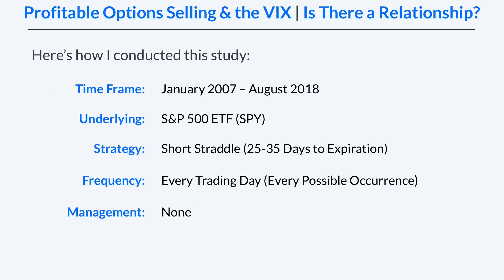This study was a pretty simple one. I started by selecting the time frame, which is January 2007 to August 2018, and the underlying I'm testing is the S&P 500 ETF, ticker symbol SPY. The strategy we're looking at is the short straddle, and I selected short straddles with 25 to 35 days to expiration since we're comparing it against the VIX index, which represents 30-day option prices.